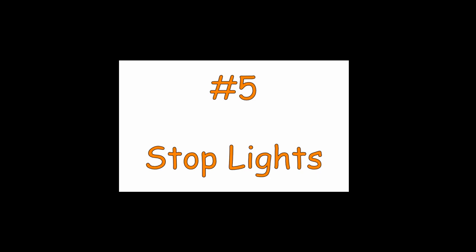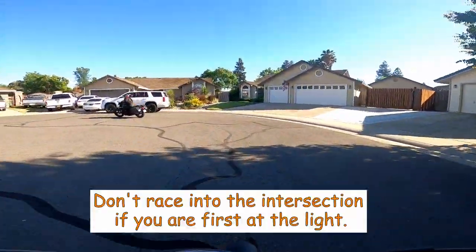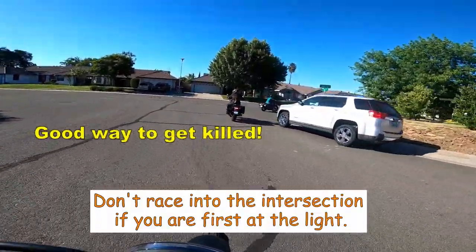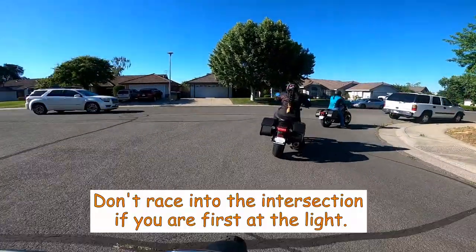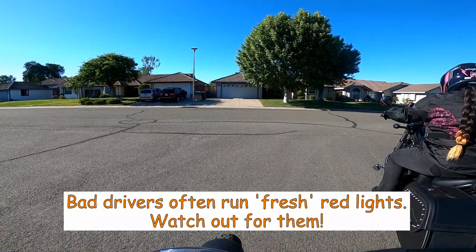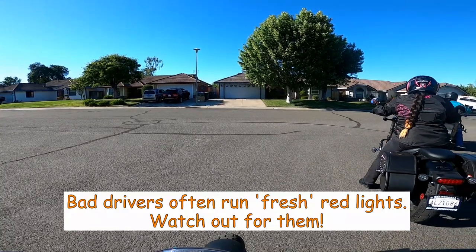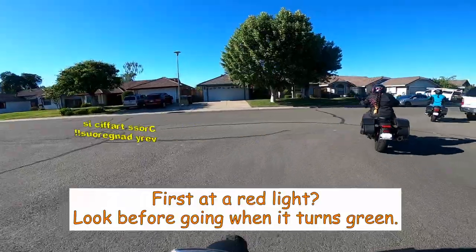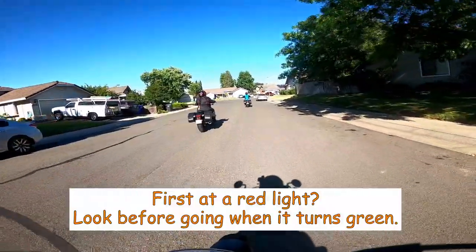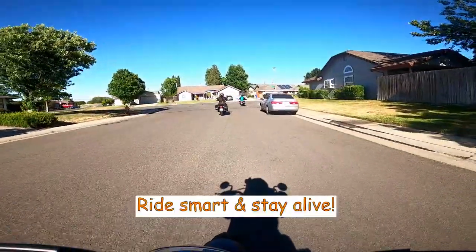Number five: stoplights. If you're first at a stoplight, do not — and I repeat — do not jet out into the intersection the instant the light turns green. That's a good way to get killed. There will frequently be a driver from the cross-traffic side that runs a newly turned red light — this happens all the time. If that light turns green and you jet out first, there's not much chance a speeding vehicle can miss you. You will be in the right with your green light, but it does you no good if you're not alive to tell people you had the right of way.